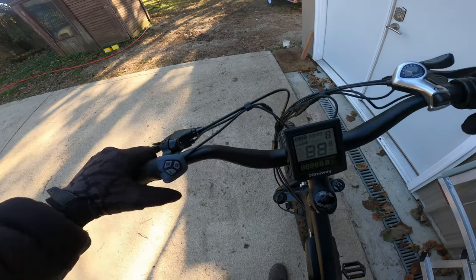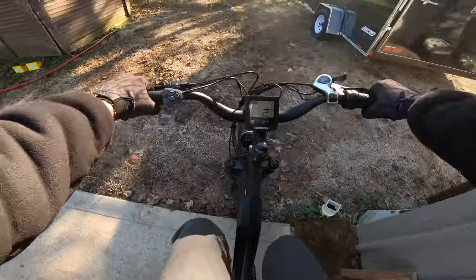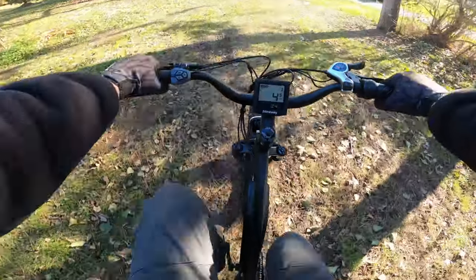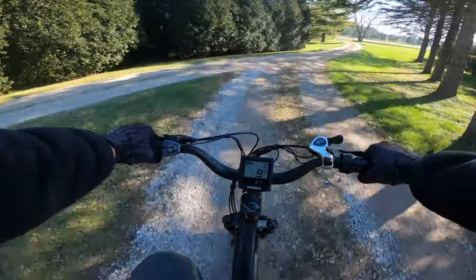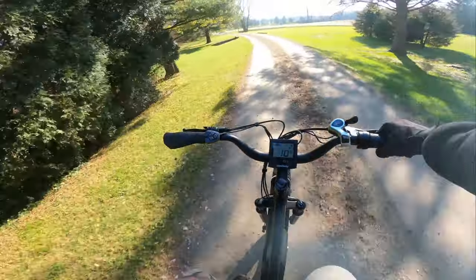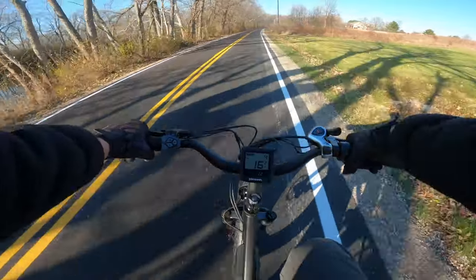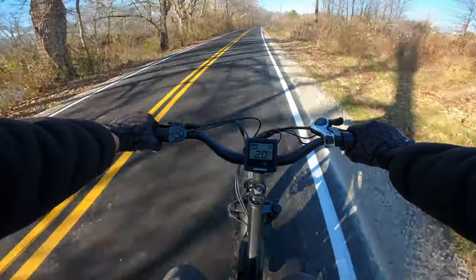Now for the fun part. This wasn't actually my first ride — I did take a few laps around the yard the night after assembling it, and the throttle was quite jerky and somewhat awkward. Thankfully, you can tweak dozens of different settings in the onboard computer. I chose to tame down the initial torque curve and added a few more assist levels, which really brought this bike to life. You can also adjust the top speed, so today we were capped at around 22 miles per hour.